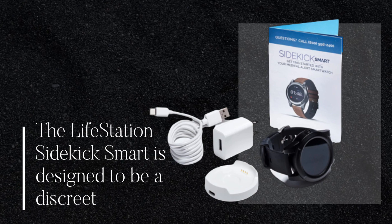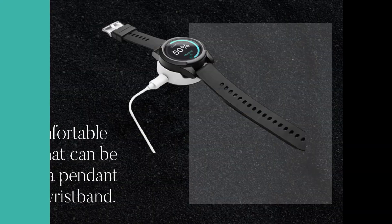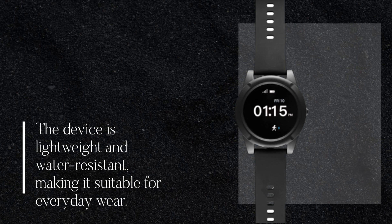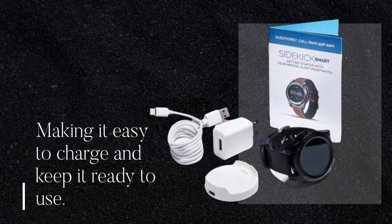The Lifestation Sidekick Smart is designed to be a discreet and comfortable device that can be worn as a pendant or on a wristband. The device is lightweight and water-resistant, making it suitable for everyday wear. The device also comes with a charging dock, making it easy to charge and keep it ready to use.